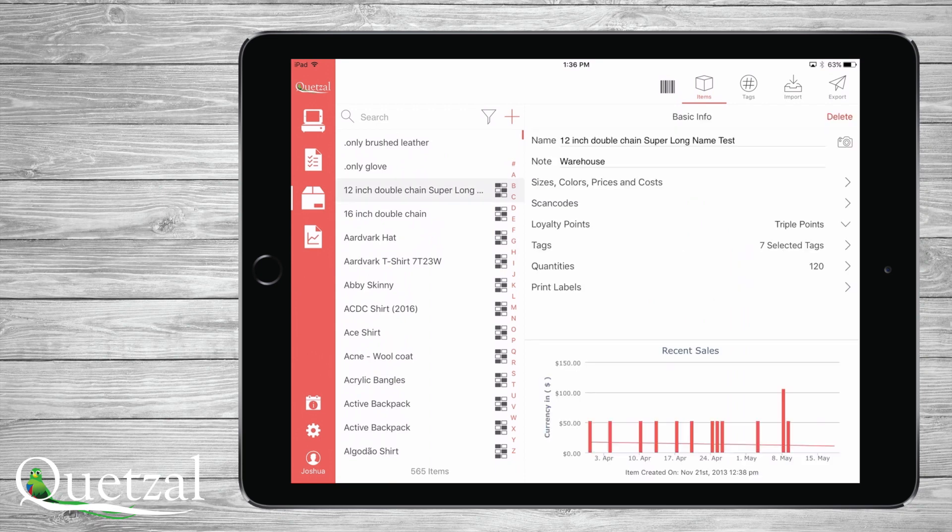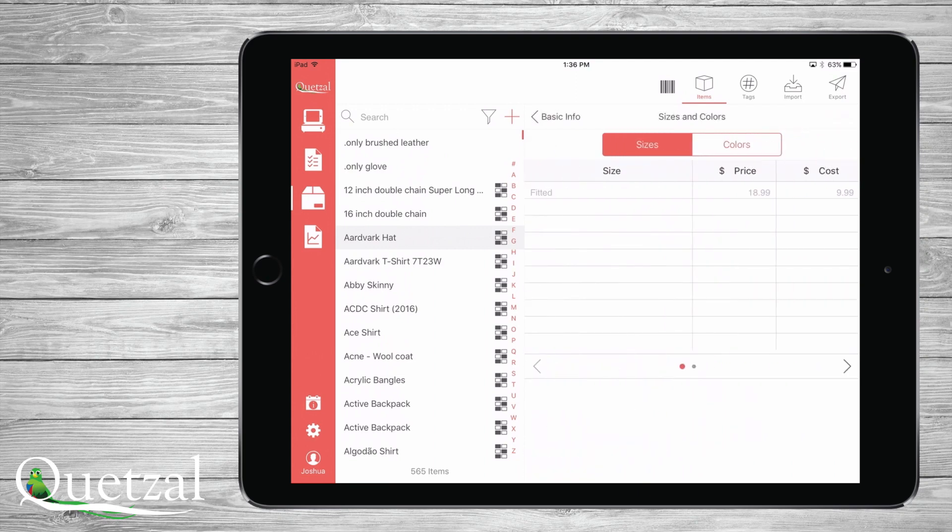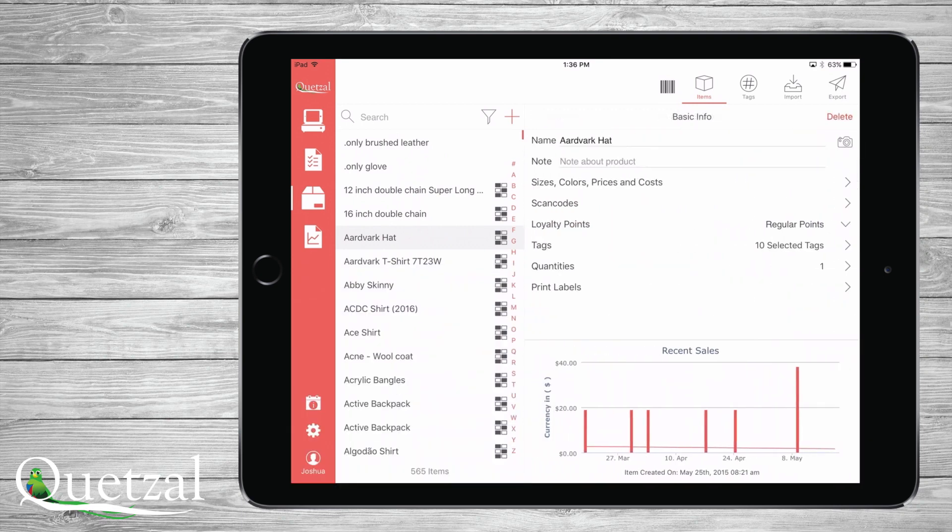Upon touching a particular item, you can see and edit all information about the item, including printing new labels, adjusting quantities, adding a new size or color, or even making the item triple points for the weekend if you are using our built-in customer loyalty program.